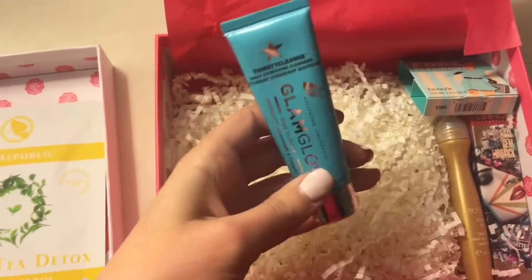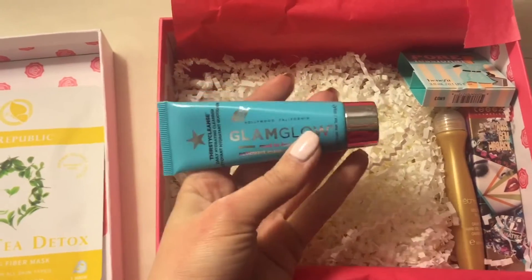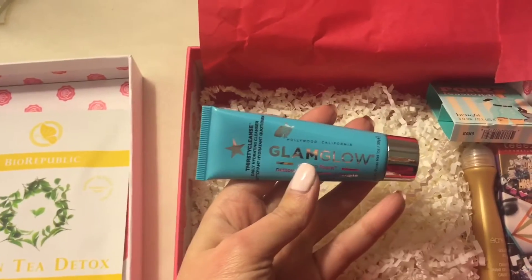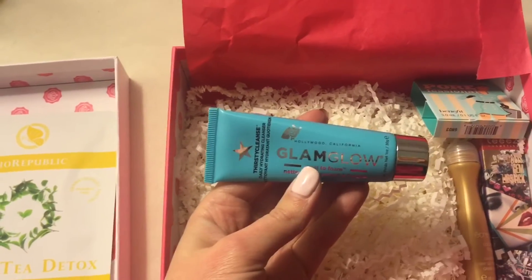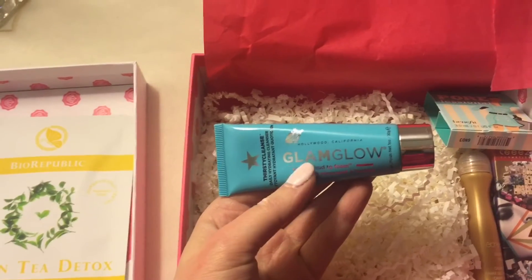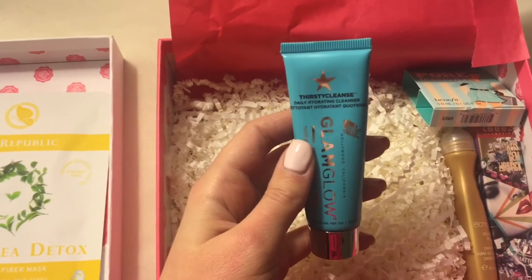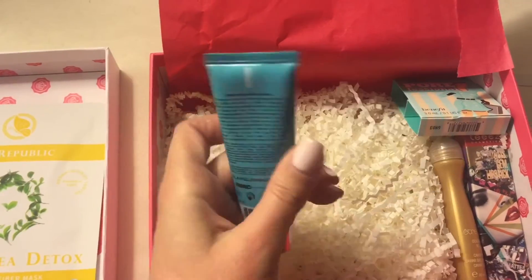The next thing I noticed is GlamGlow — it's the Thirsty Cleanse daily hydrating cleanser. I usually get a lot of GlamGlow products from Glossy Box; this is probably like the third one I've gotten. They used to be sold in Target but they reformulated and moved to Sephora, so now they're just such a breakout product. This daily hydrating cleanser is new for me and I'm excited to use it — I'll tell you guys my thoughts in the next video.